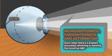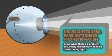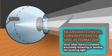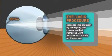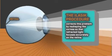Nearsightedness, farsightedness, and astigmatism occur when there's a problem accurately refracting or bending the incoming light. The iLASIK procedure corrects this problem by reshaping the cornea so that refracted light focuses accurately on the retina.